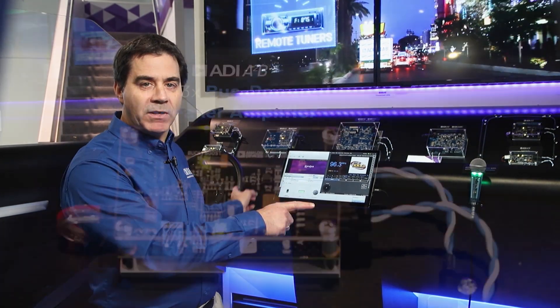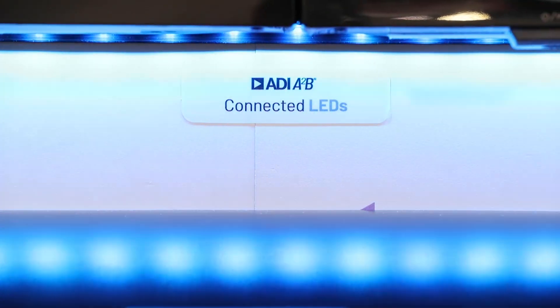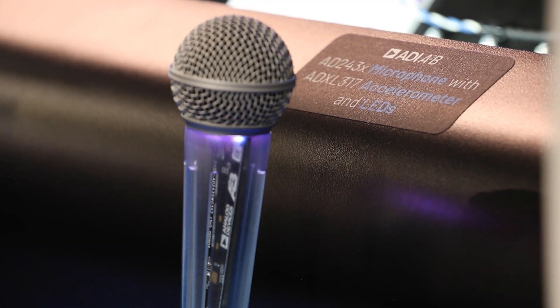In this demo, power supply powered by Linear is provided over A2B to both speaker amplifiers, four LED light strips, a remote tuner, and a functionally enhanced karaoke microphone.